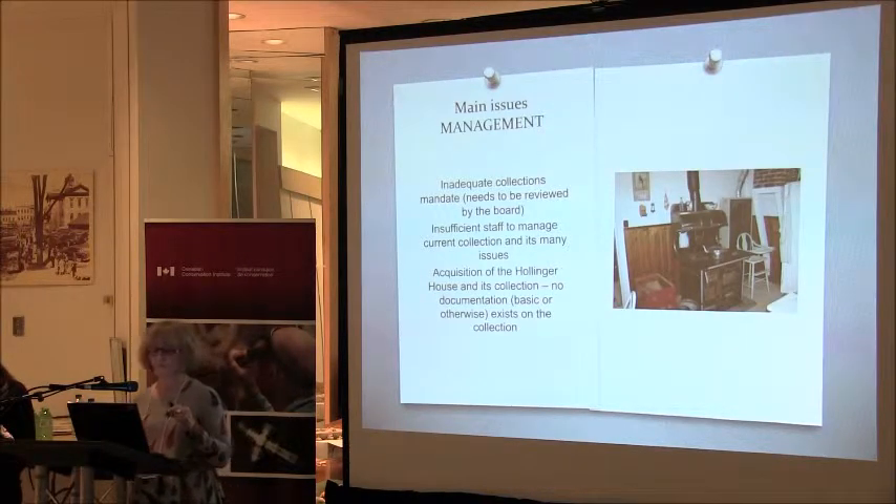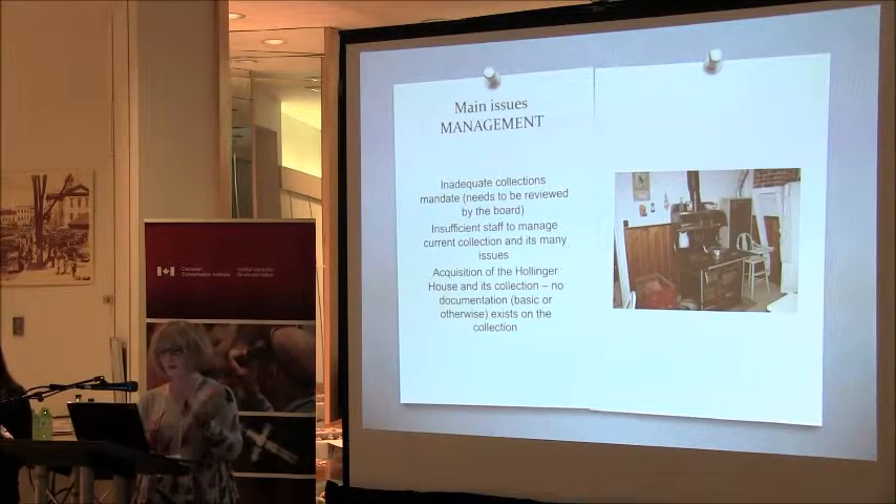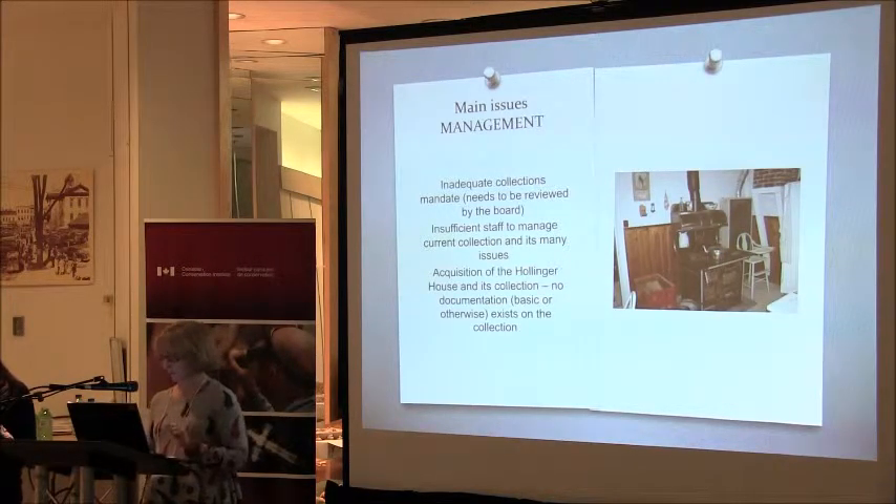In terms of management issues, we have an inadequate collections mandate. I think it's time our municipality realized we cannot collect everything forever — if I get another thing from the mayor's office, I'm going to scream. That will be dealt with by our board this year, and they all seem very gung-ho about it. Currently we have insufficient staff to manage our current collections and its many issues. We're also undergoing budget reviews, and people are just wondering why we need all these people at the museum. And then there's the acquisition of the Hollinger House, which is another thing we'll have to deal with.